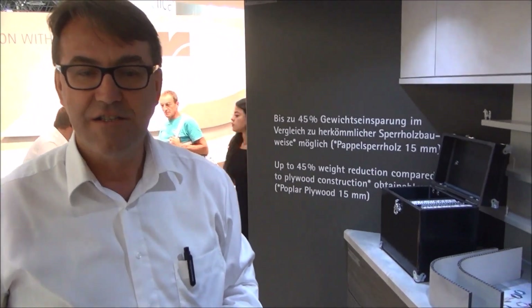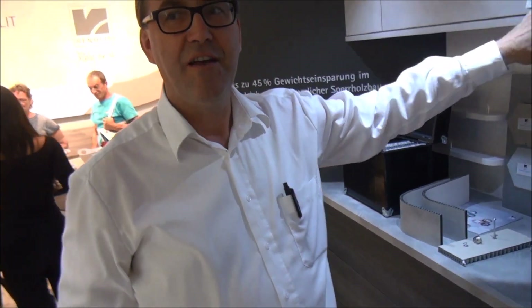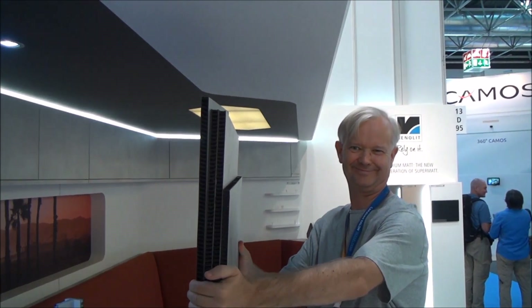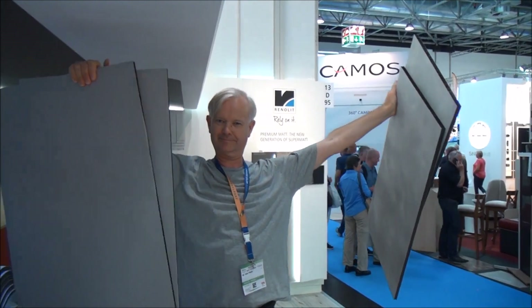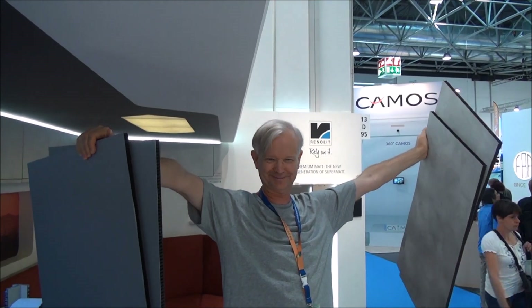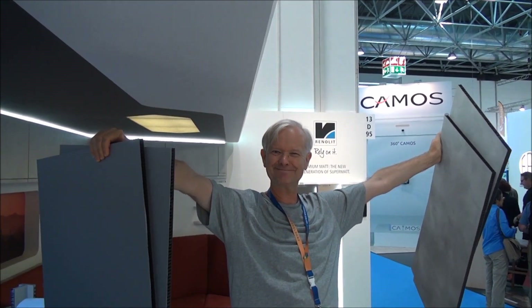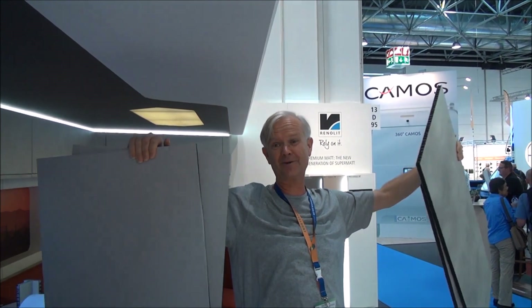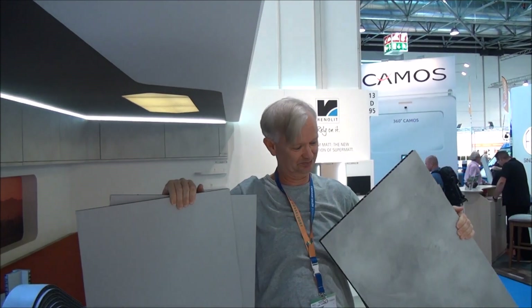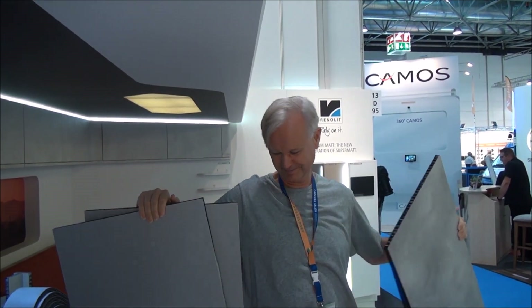So what we're now going to do — we've got some panels here and we're going to see if I can pick them up. I'm not very strong, just to make the point. I've got my arms fully outstretched — it's a little on the heavy side with arms fully outstretched, but there's no way I could do that with plywood at all for something of this size.